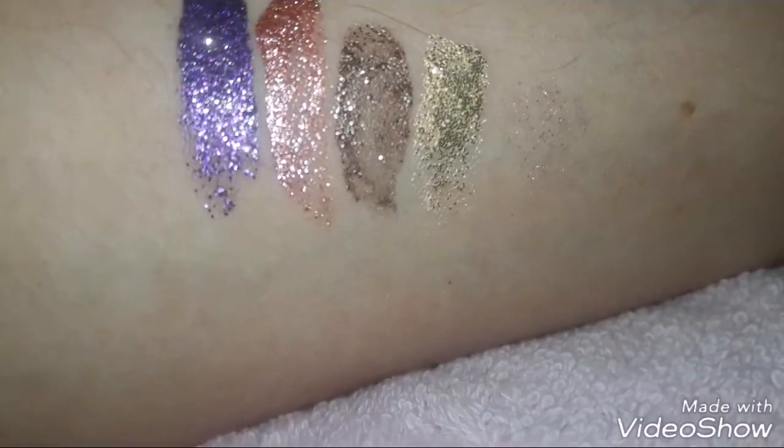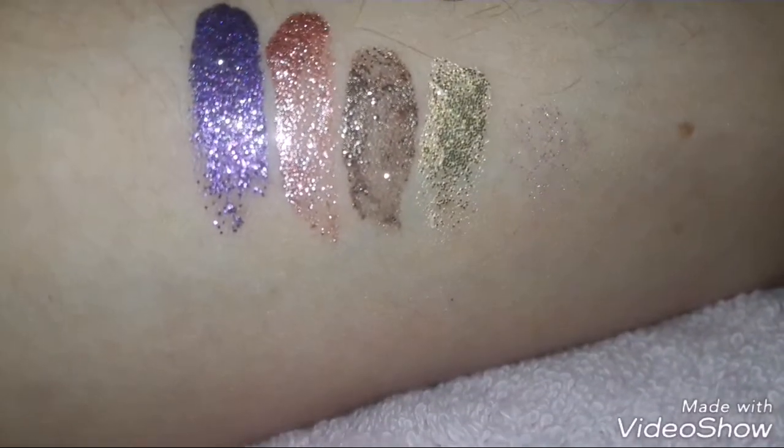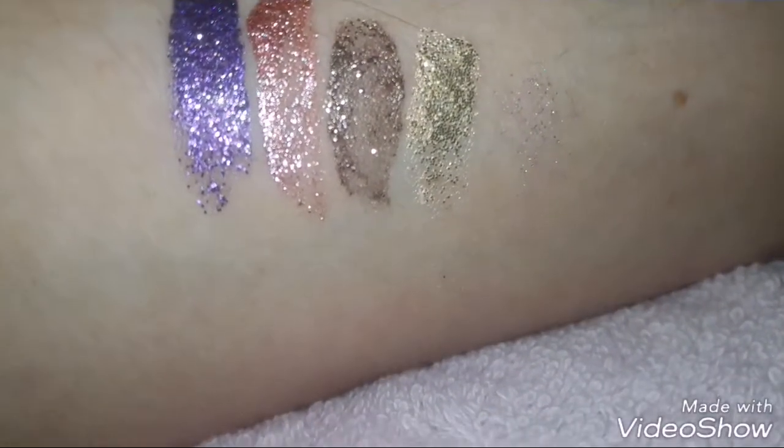If anybody has the Steela ones and would like to compare them, that'd be awesome. But these again are only $4.99 a piece. Thanks for watching!